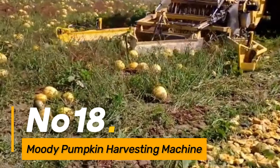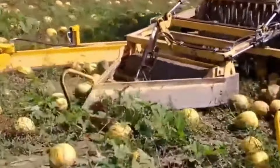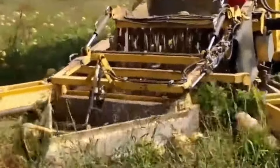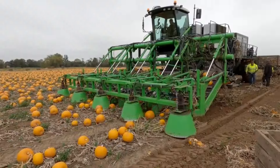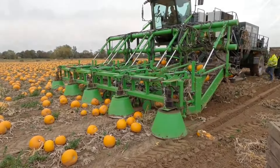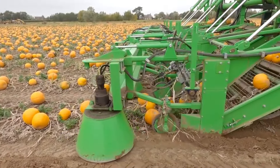Number eighteen: the Moody Pumpkin Harvesting Machine is tailored for the efficient collection of pumpkins, automating the harvesting process. It reduces manual labor and enhances individual work efficiency. Farmers benefit from increased productivity during the pumpkin harvesting season, allowing them to manage their resources more effectively.